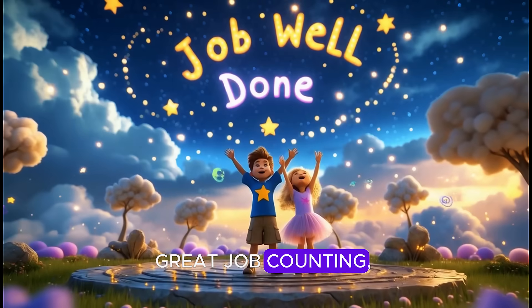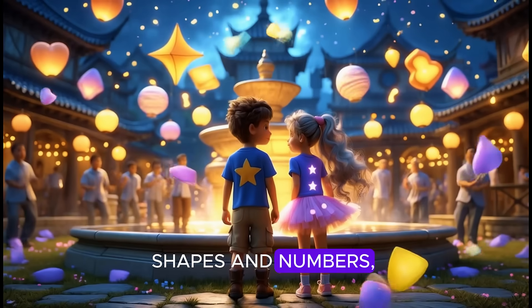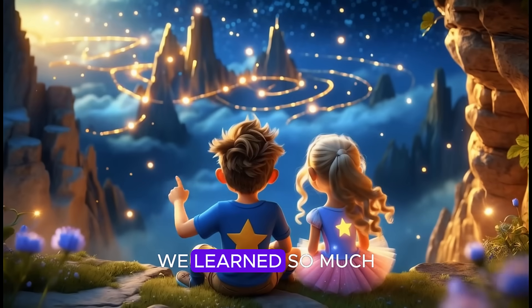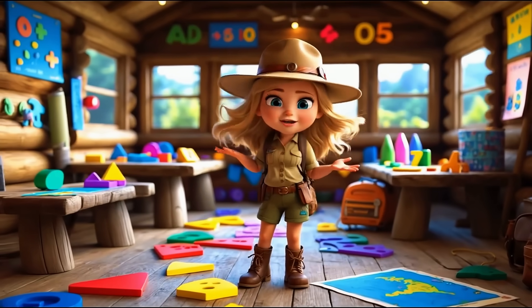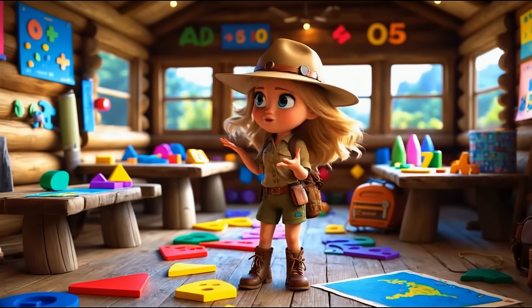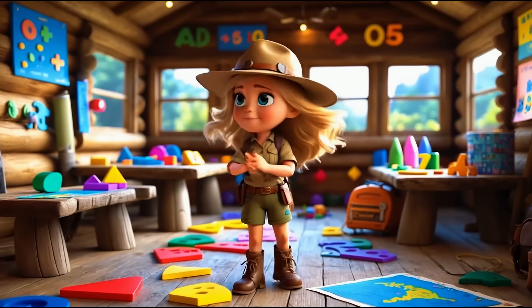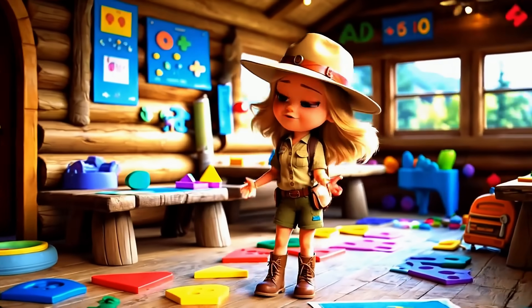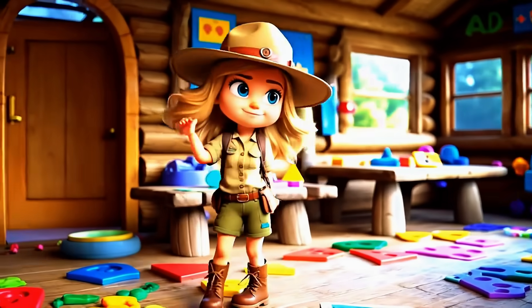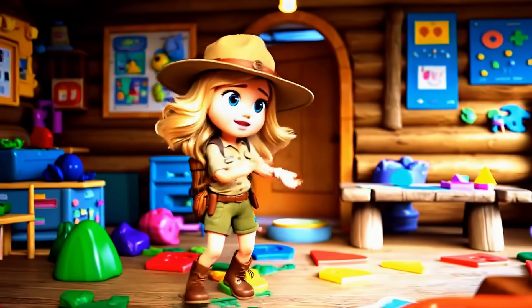Great job counting. You did great. From eleven to twenty, wasn't that first rate! Shapes and numbers, songs and play, we learned so much the Explorer way. Wow, Explorers, you did an amazing job today. If you had fun, don't forget to give this video a big thumbs up and hit that magical subscribe button so you can join us on even more adventures. I'd love to hear from you — leave a comment below. Until next time, Explorers: keep dreaming, keep counting, and keep having fun.